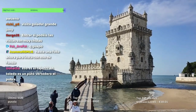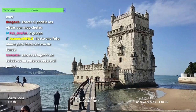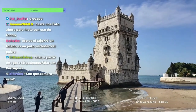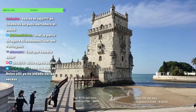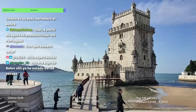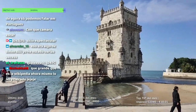Sirvió como fortaleza, como puerto, punto de comercio europeo con China e India, y más tarde se utilizó también como prisión, como faro y como centro de recaudación de impuestos. Decorada con grabados en piedra inspirados en diseños norteafricanos y formada por torres vigía árabes. Realmente se alzó en el centro del Tajo, pero al alterarse el curso del agua, en la actualidad quedó en la orilla de la ribera.